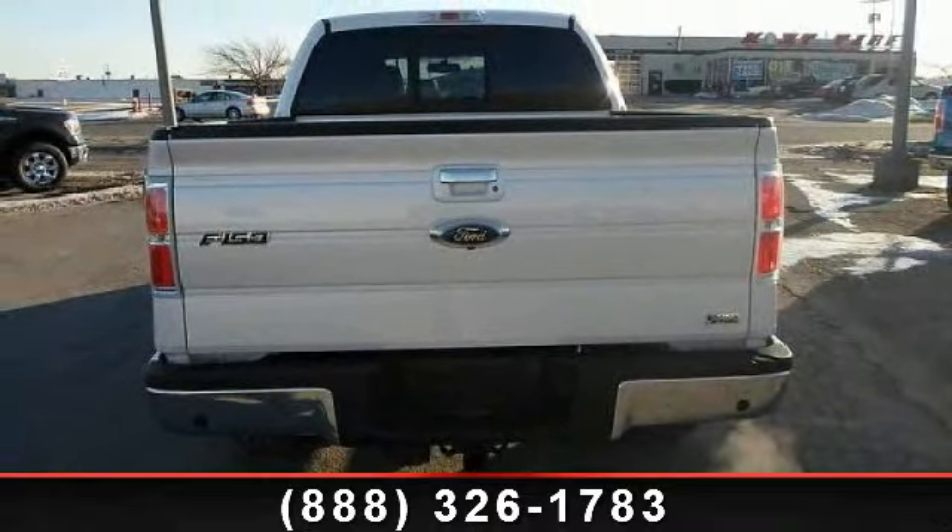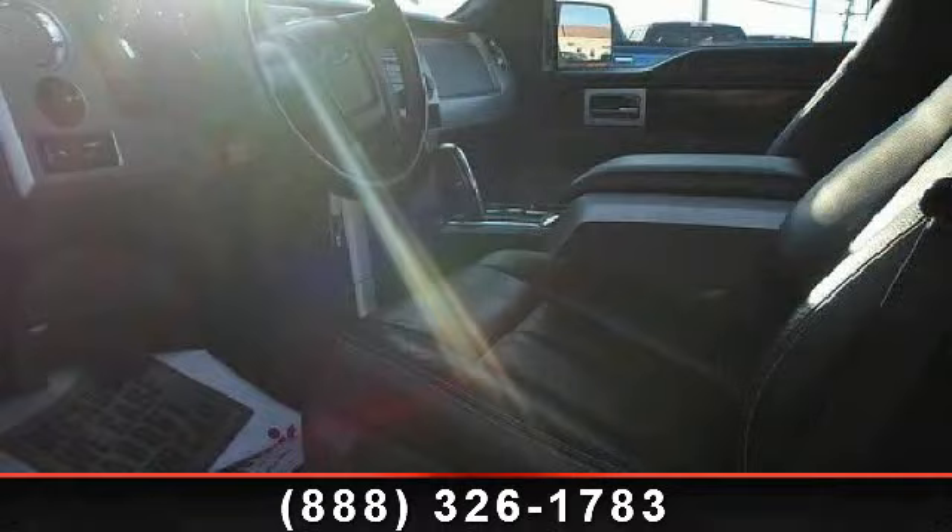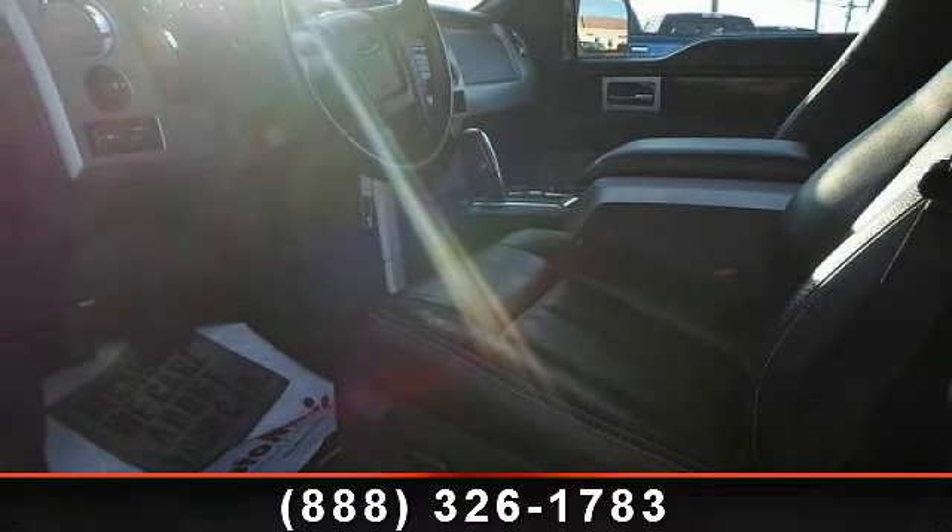And power outlet. This car won't be available much longer. Call now to schedule a test drive at our dealership.